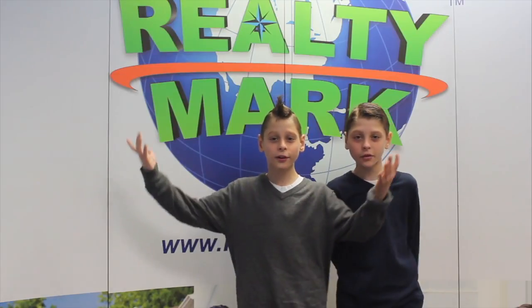If RealtyMark doesn't sell your property in 6 months, they'll sell it for free.